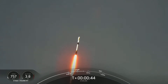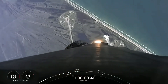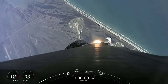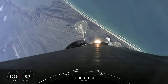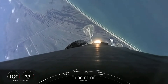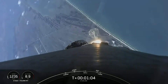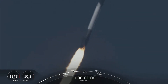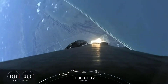Falcon 9 has successfully cleared pad 39A, carrying our stack of 49 Starlink satellites into orbit. Moments ago, we began to throttle down the engines on the first stage in preparation for Max-Q. This is where the vehicle will experience the highest amount of aerodynamic stresses during ascent.